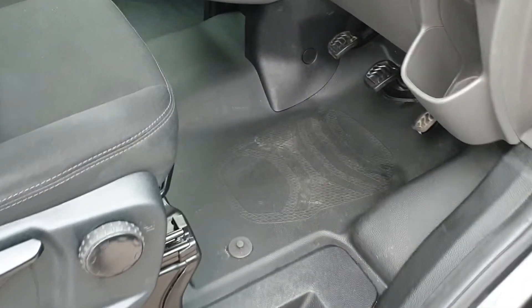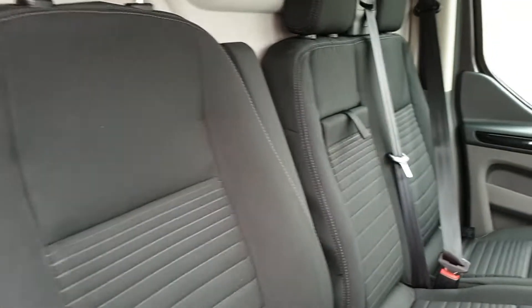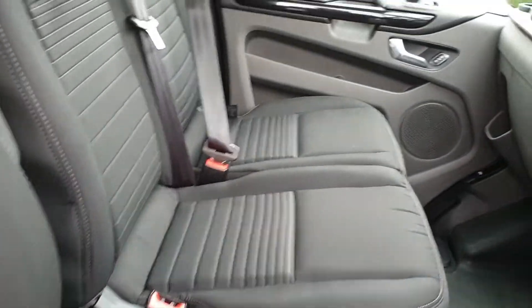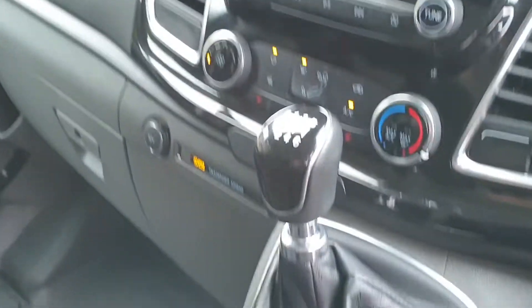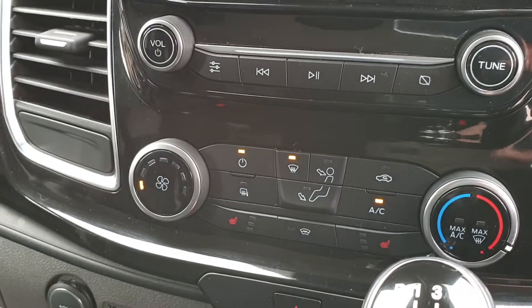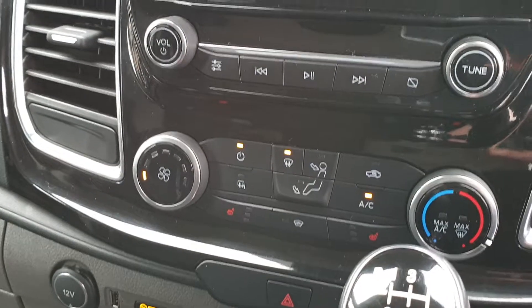Into the cab — condition as you'd expect for just over six months old with very low miles. It has a Thatcham Cat 1 alarm and a 6-speed manual gearbox. Here you've got your air con and heater controls, heated seats control, and electric heated windscreen control as well.